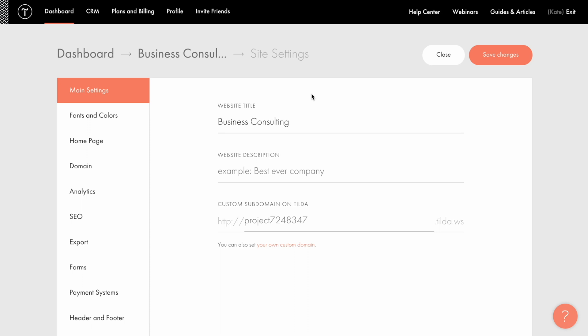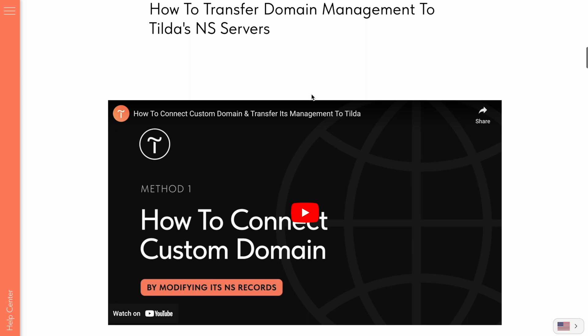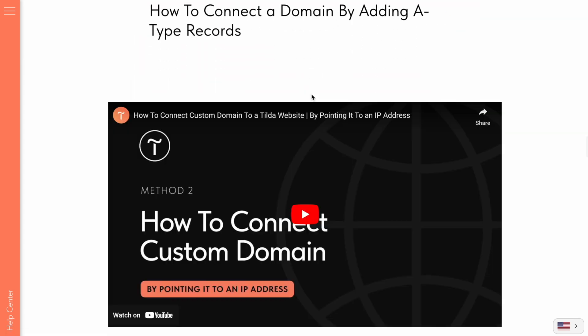Hi there! If you want people to find your website easily, it needs a URL address or a domain name. There are two ways to connect a domain purchased from a third-party registrar to a Tilde website: by transferring the domain management to Tilde using name servers, or by pointing the domain to Tilde.